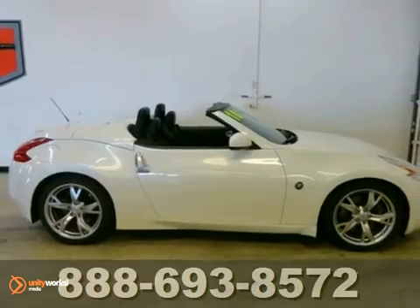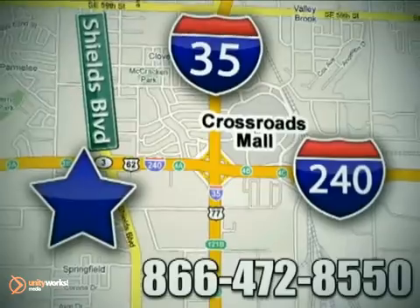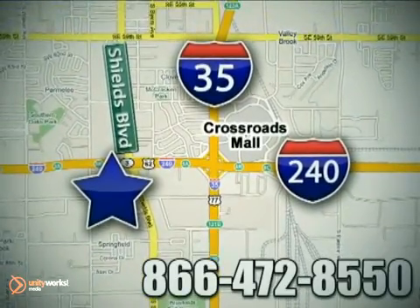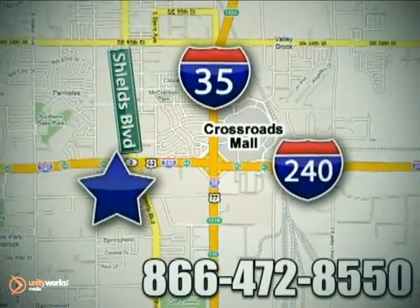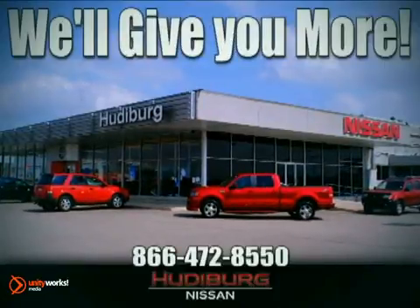Come in and take a look for yourself. Call or stop in today. We are conveniently located one block west of I-35 on I-240 in Shields in Oklahoma City. Remember, you can count on Hewdeburg. We'll give you more.